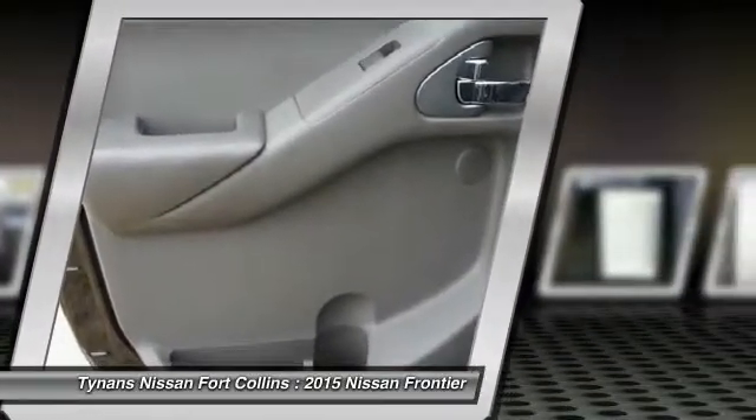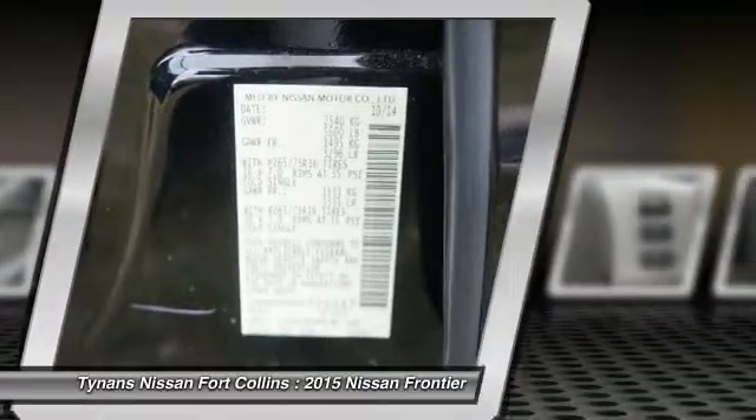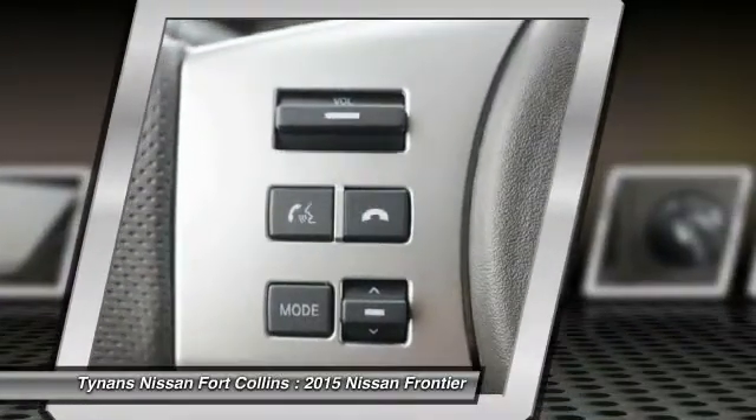Power steering, adjustable steering wheel, keyless entry, cruise control. If you like it online, you'll love it in your driveway. Take it for a spin today.